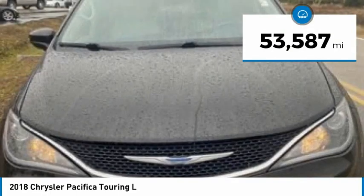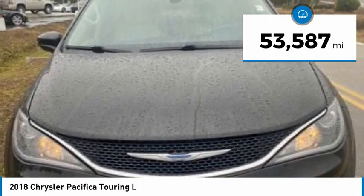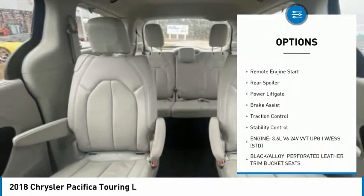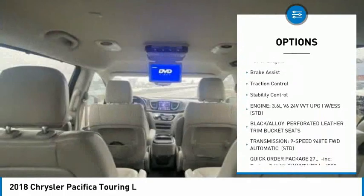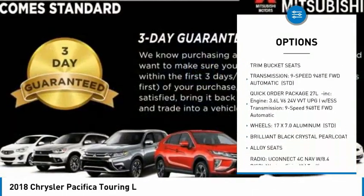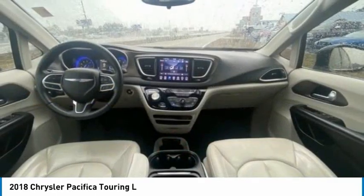This vehicle has less than 55,000 miles. Here are some of this vehicle's great options: tire pressure monitor, blind spot monitor, heated mirrors, aluminum wheels, remote engine start, rear spoiler, power lift gate, brake assist, traction control, stability control.